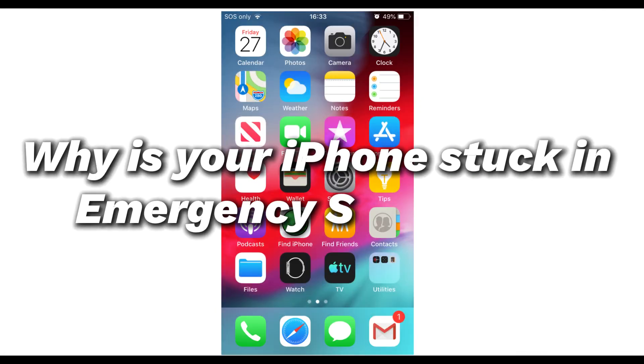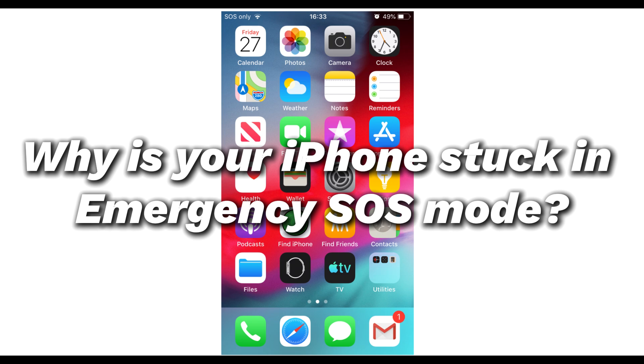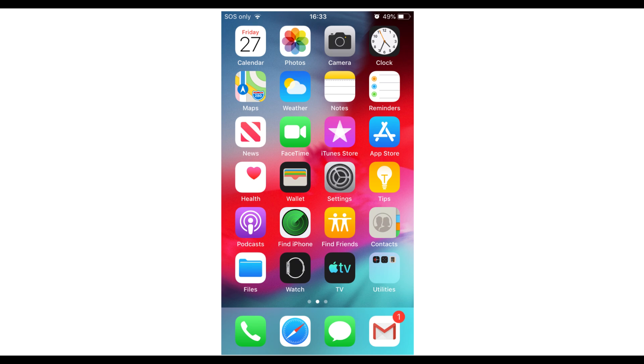Why is your iPhone stuck in emergency SOS mode? Normally, if you visit a place with interrupted or no service coverage, you'll see an SOS icon appearing in the status bar of your iPhone as it loses service. If you find an iPhone stuck in emergency SOS mode even when you're in an area with good cell phone coverage, here are a few possible causes.